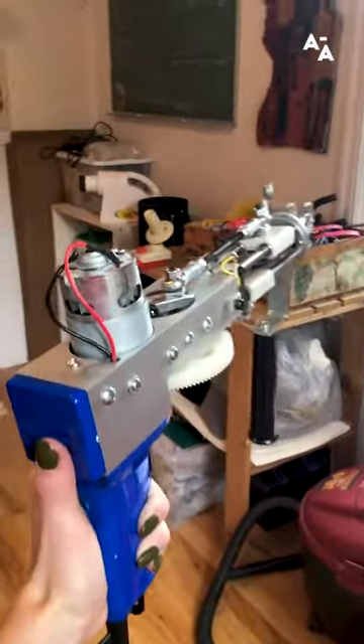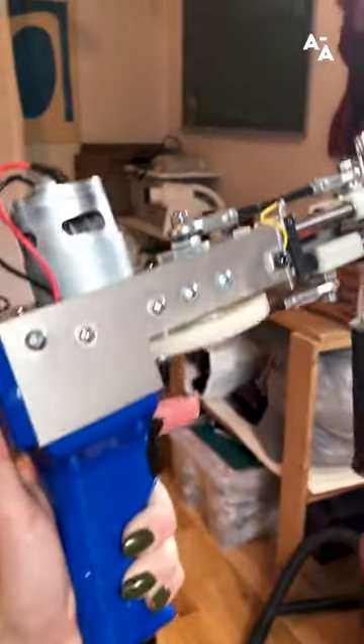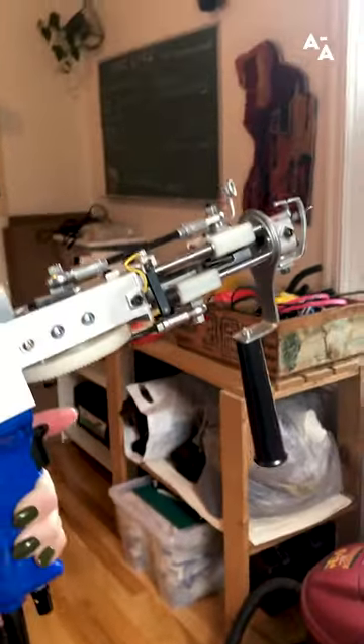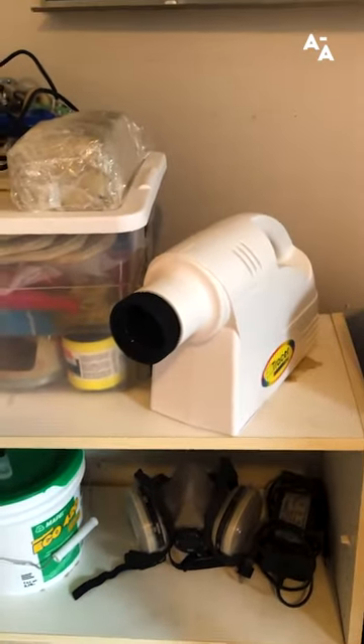This is the tufting gun. This one is called an AK-1 cut pile tufting machine and is probably the most accessible and easiest one to learn with. Some other tools I use: this for winding the yarn into cones, and a projector — usually I just freehand right onto the frame, but if it's a more complicated design then I'll project it on and trace it.